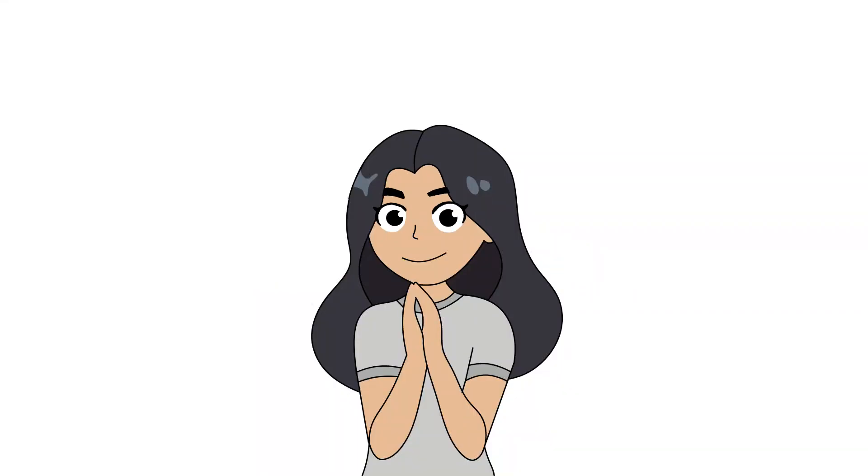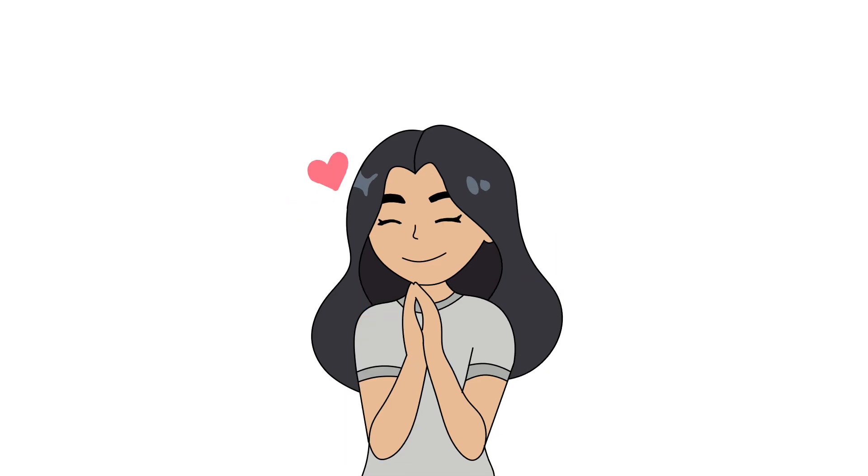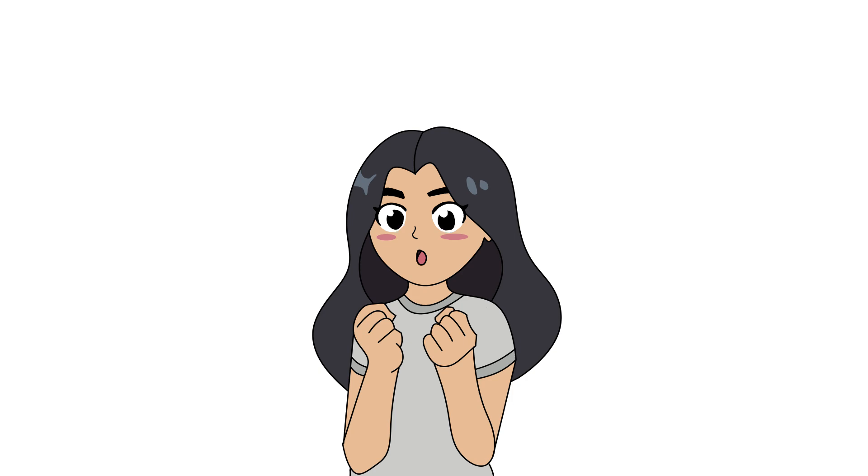Hi everyone! It's been about 7 months since I started YouTube and the amount of support I get from all of you is very heartwarming. I am lucky enough to have such a kind and patient community, especially those who have been there with me from the very start.